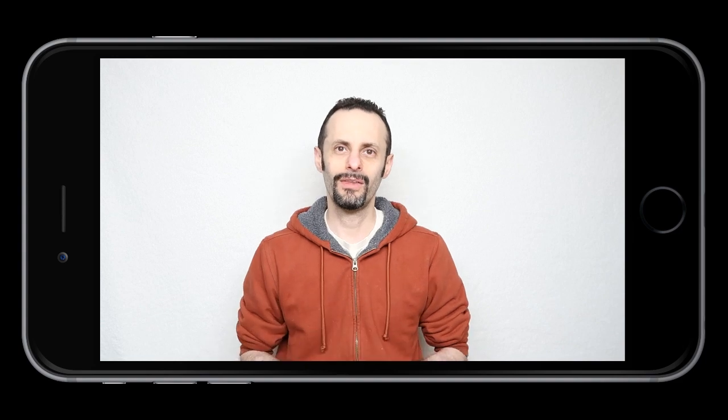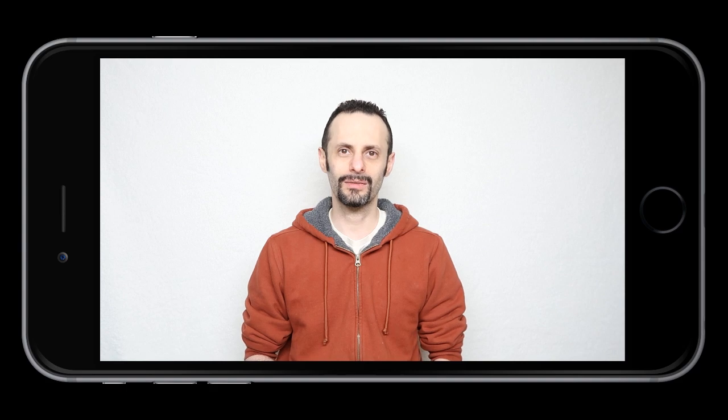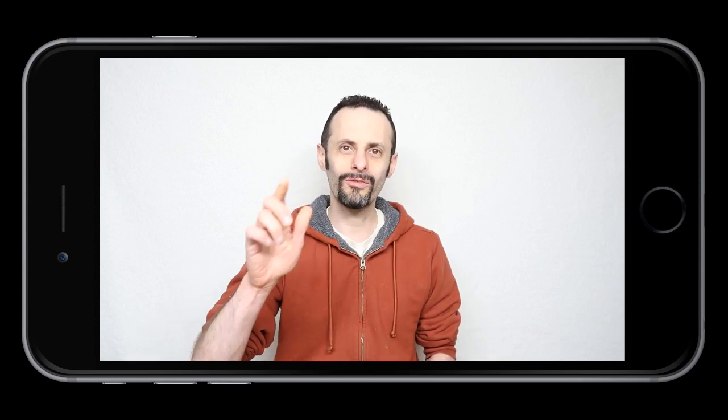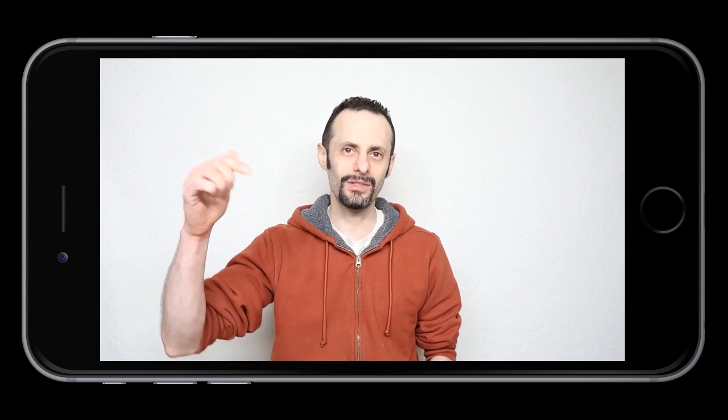Thank you so much for watching. I hope you enjoyed the Geek Tech Show. Stay tuned for another awesome video — we don't know what's going to happen next because every video on my show is brand new. We don't know what new things I'm going to review or what video is coming out next. See you on the inside, and please subscribe — link right down below.